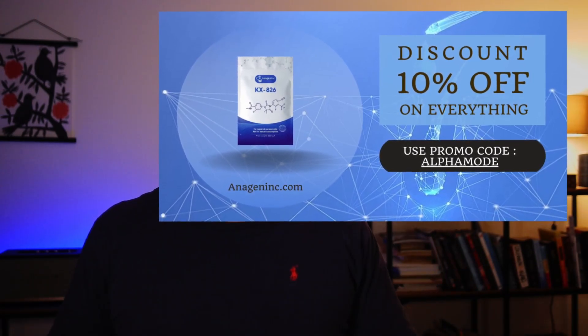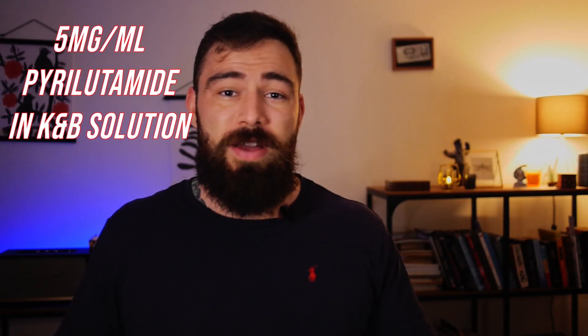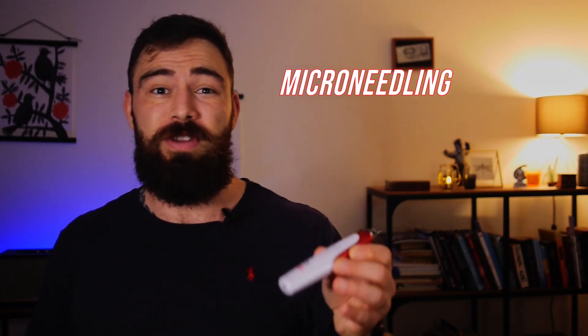While finasteride reduces the amount of DHT available in my blood, it doesn't really take care of other hormones like testosterone, or even the availability of DHT still left in my bloodstream. So anti-androgens like pyrolutamide can be a massive player and a massive determinator in whether you just hold your hair loss or if you begin to get some hair back or some hair density back on your scalp. That's why I'm currently using five milligrams daily of pyrolutamide in the KMB solution.